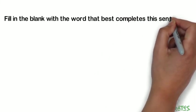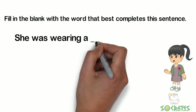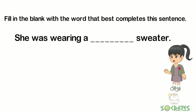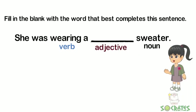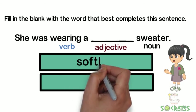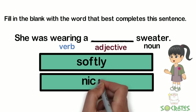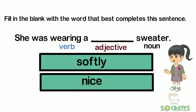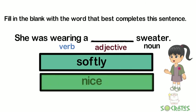Let's fill in the blank with the word that best completes this sentence. She was wearing a blank sweater. Now 'wearing' is our verb and 'sweater' is our noun, so we need an adjective to describe the noun. Our choices are 'softly' or 'nice.' Well, 'softly' is an adverb. 'Nice' is an adjective. So 'she was wearing a nice sweater' is the correct answer.